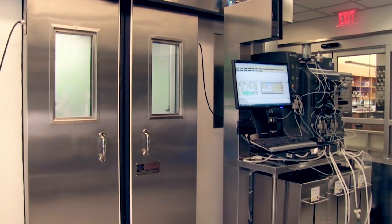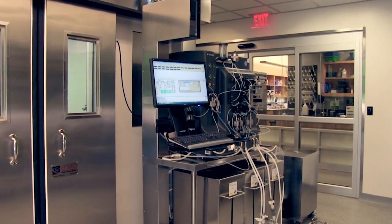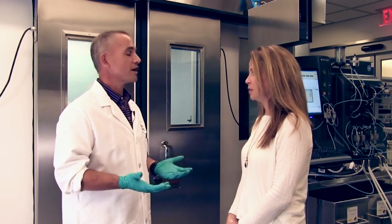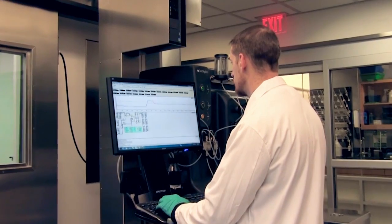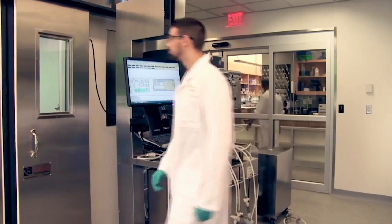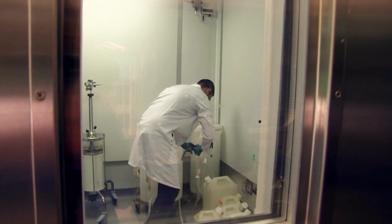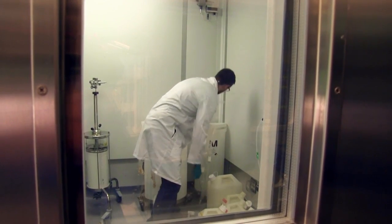This is our scale-up purification and process development facility. It's the final destination for the clarified lysate that came out of fermentation. The two groups housed here really do work hand-in-hand to develop a streamlined and efficient process for manufacturing our proteins. The process development group uses high-throughput methodology and equipment to find the best steps for purification. The scale-up purification team takes that data and applies it to purification, with the goal of developing a method that's both scalable and reproducible.